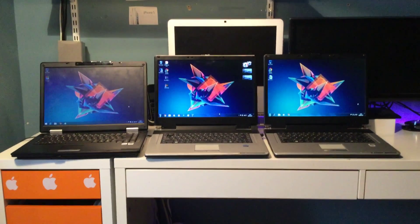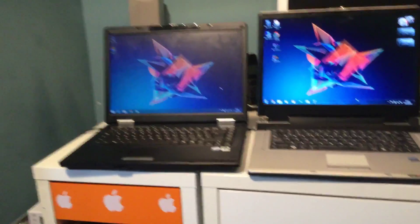Hello YouTube, and today I'll be showing you my collection of PCs. So let's start off with this one. First of all, these are all Core 2 Duos, all from around 2008-2009.